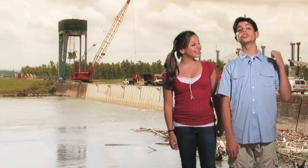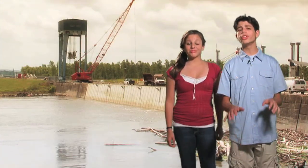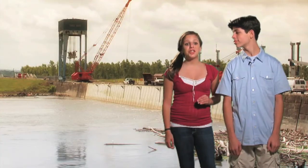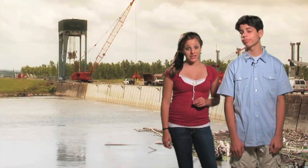This is the Sydney A. Murray Hydroelectric Station on the Mississippi River in Louisiana. It's one of the newest and the largest prefabricated power plants in the world. Up to 170,000 cubic feet of water per second flows through the station's eight massive hydraulic turbines, generating 192 megawatts of power.